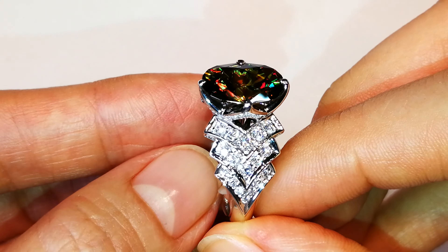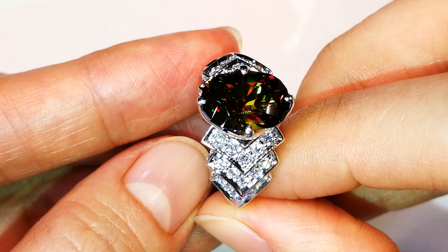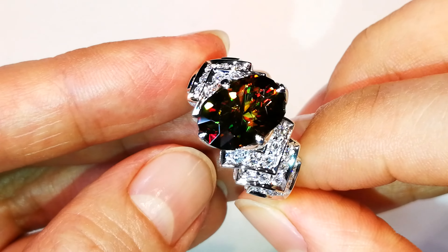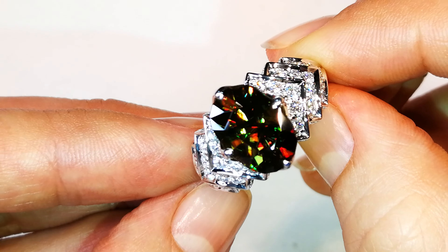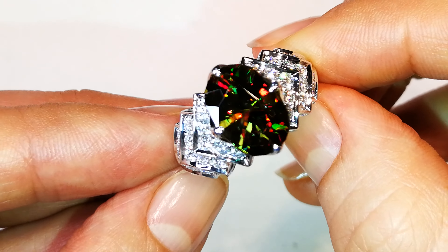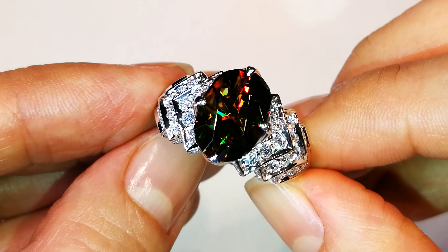This is due to the rare elements that are present within the crystal structure. Sphene is always titanium, but then it has other elements that bring out this amazing color brilliance that comes out of this particular type of sphene, which I've never seen before. So really remarkable.